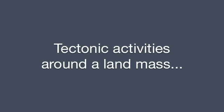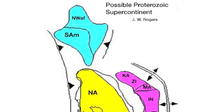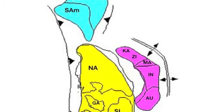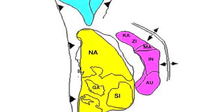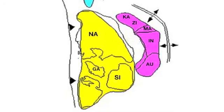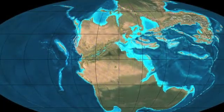Supercontinents form as tectonic activity brings multiple plates together around a landmass. The oceanic portions of the plates are subducted under the major landmass. If there are other landmasses on the colliding plates, like an island chain in an ocean or even a small continent, they are scraped off the subducting plate and added to the margin of the larger landmass, which grows as a result.